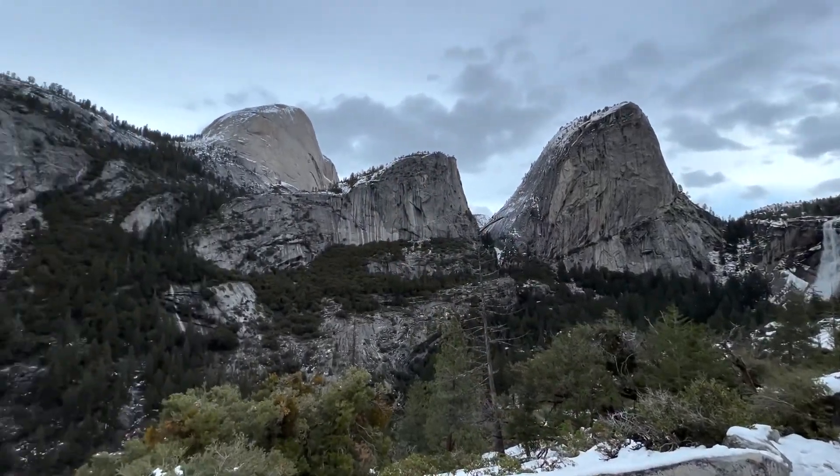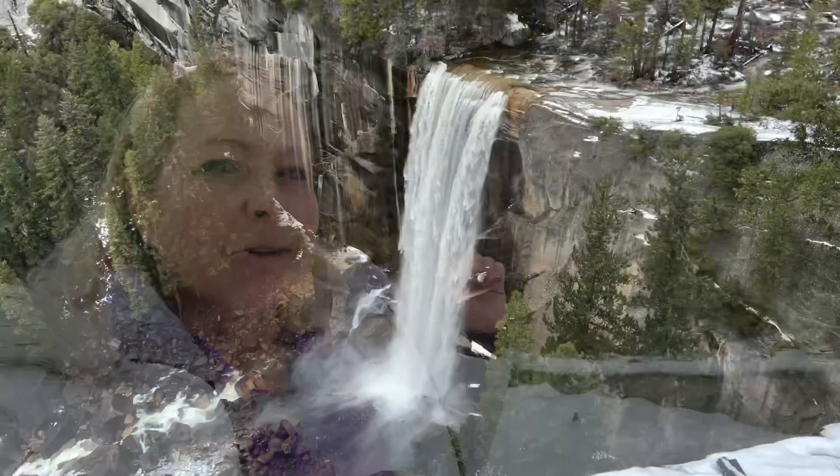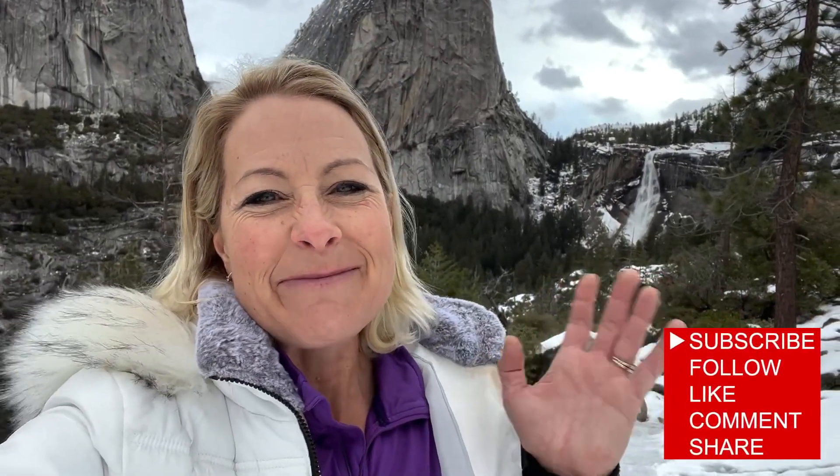Our bodies are so fascinating and I love hiking in the wilderness — it is so beautiful up here. I'm only at 5,400 feet right here at Clark's Point enjoying this view and Vernal Falls, which is right down there. Wow, science is so amazing. I hope you guys have a beautiful day. God bless. Bye bye.